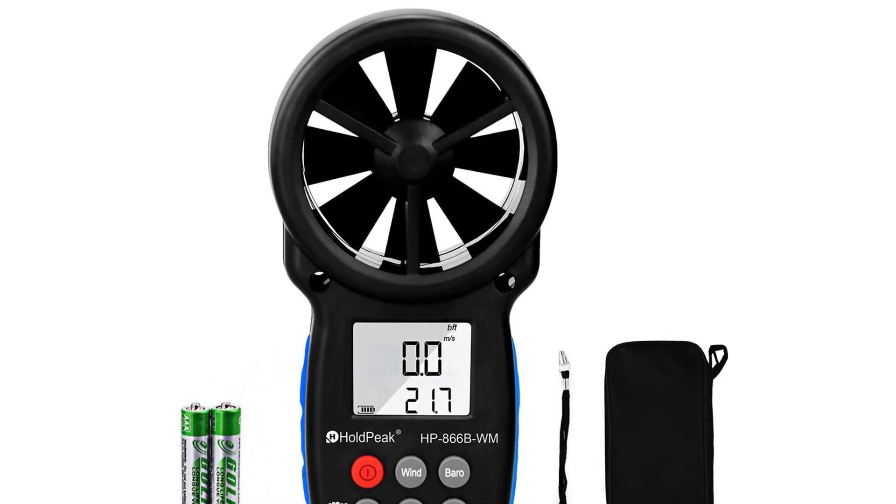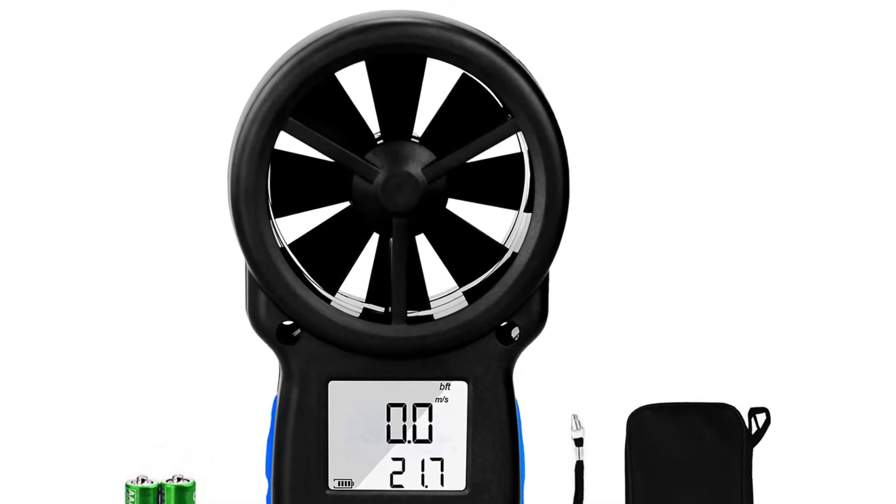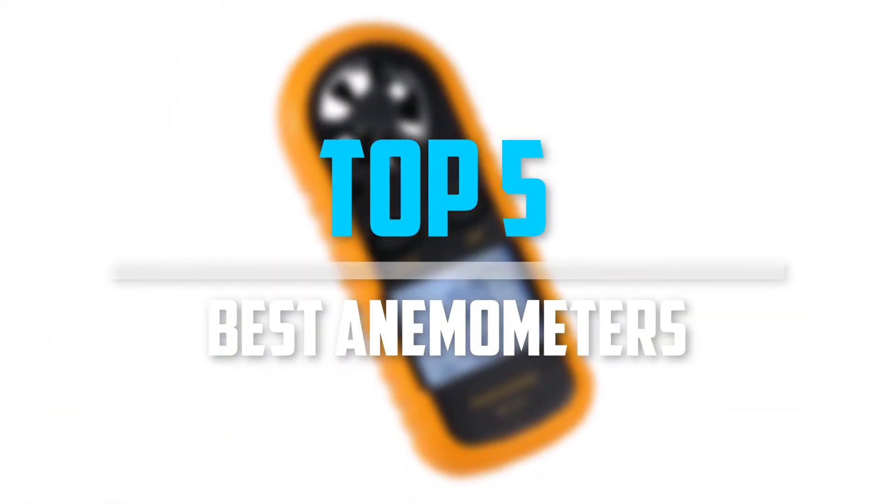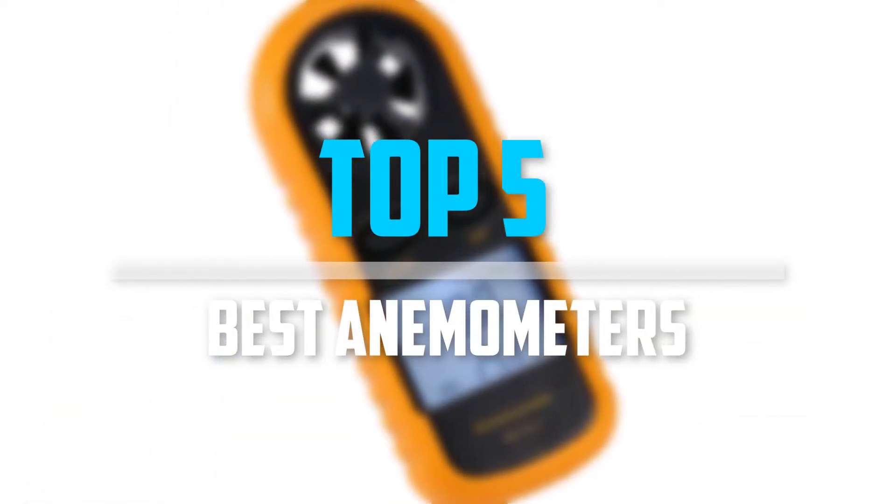Are you looking for the best anemometers in your budget? Well in today's video we break down the top 5 best anemometers that are available on the market. Okay so let's get started with the video.